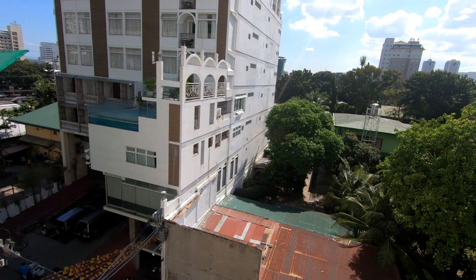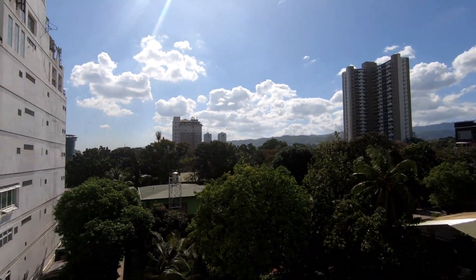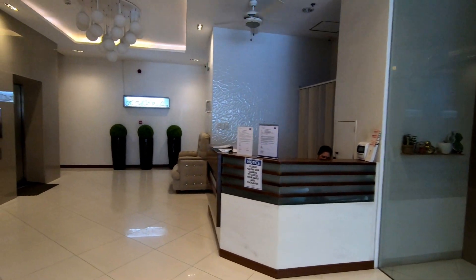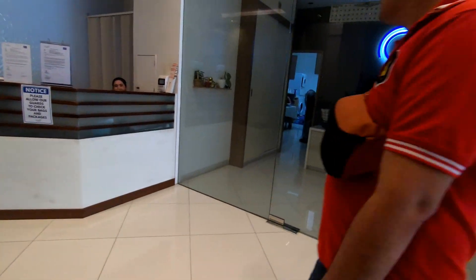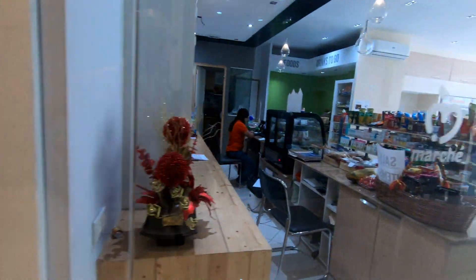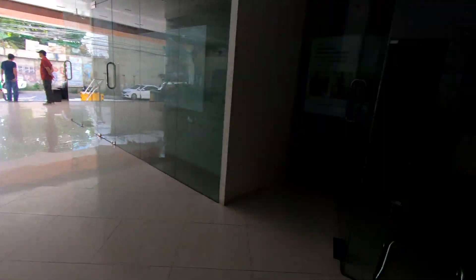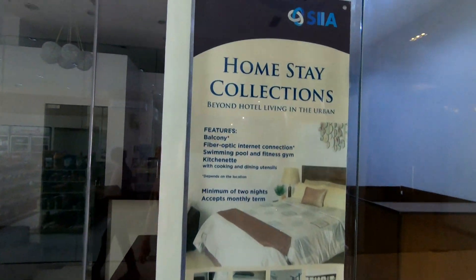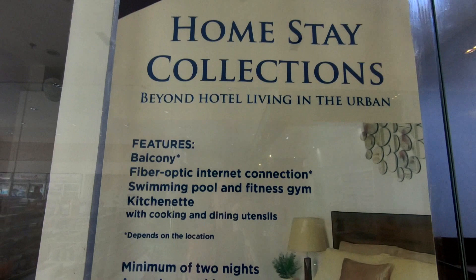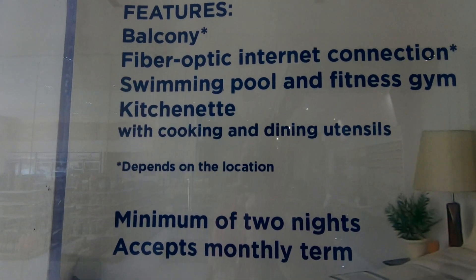Condo dues here — I believe they were 70 or 80 pesos per square meter, I don't remember exactly. Here's a look around the lobby area. You've got a laundromat right there, which is very convenient so you don't have to haul it down the street. And there's a little convenience store there, which makes things convenient. This place does a lot of the booking for Airbnb. They also offer fiber optic connections in the rooms, and a kitchenette with cooking and dining essentials.